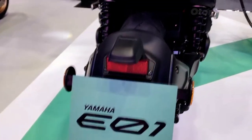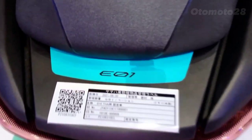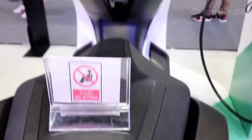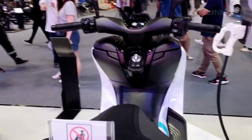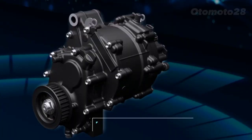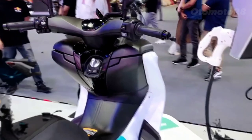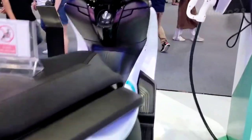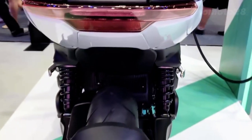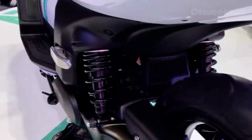Yamaha has also integrated some fantastic tech features into the EV1. It comes with a crisp and intuitive digital instrument cluster that displays all the essential information you need while riding. Plus, the motorcycle is equipped with advanced rider aids like traction control and different riding modes, allowing you to customize your experience based on your preferences and road conditions.